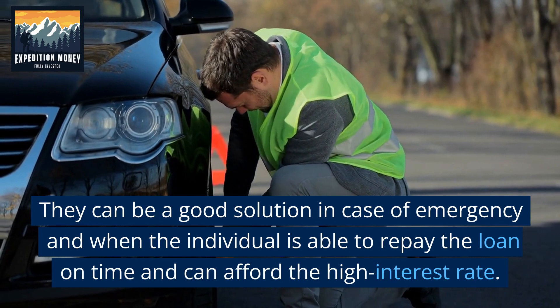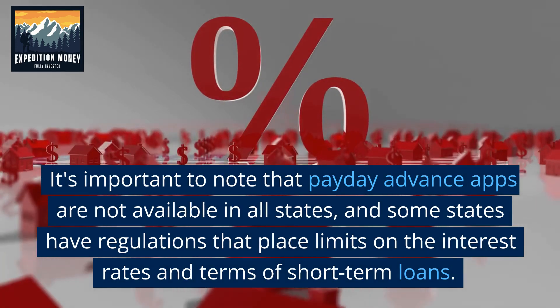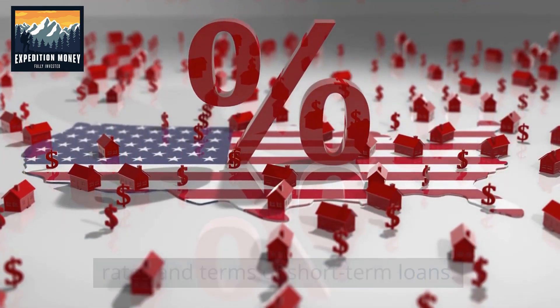They can be a good solution in case of emergency and when the individual is able to repay the loan on time and can afford the high interest rate. It's important to note that Payday Advance apps are not available in all states, and some states have regulations that place limits on the interest rates in terms of short-term loans.